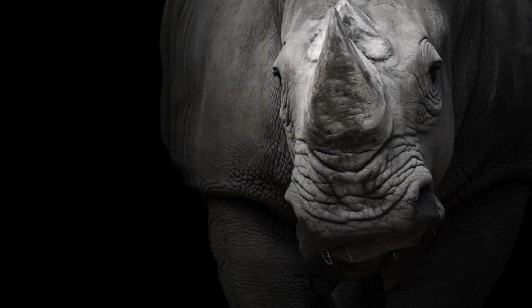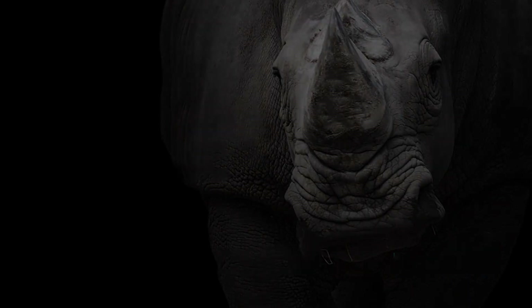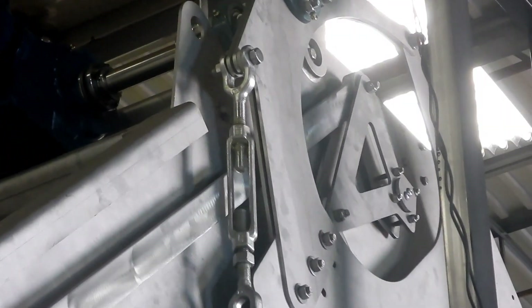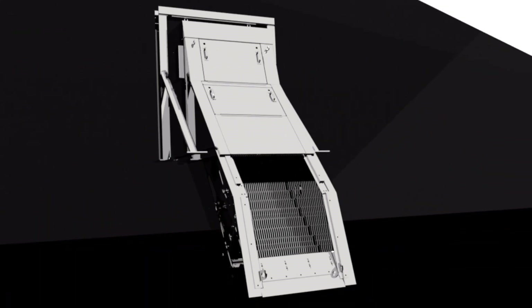There is something big out there. It's time to rethink tough, time to re-engineer strength, time to rethink everything. Introducing the Aqua Rhino in-channel step screen.